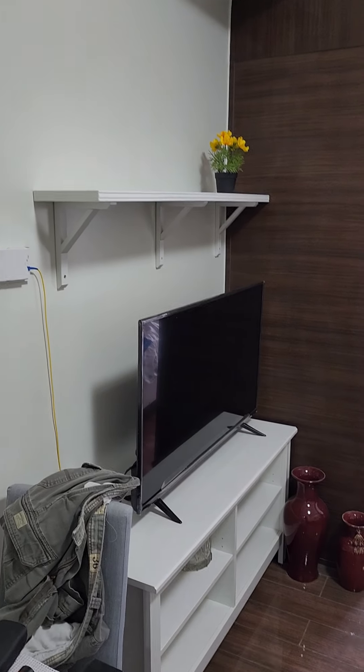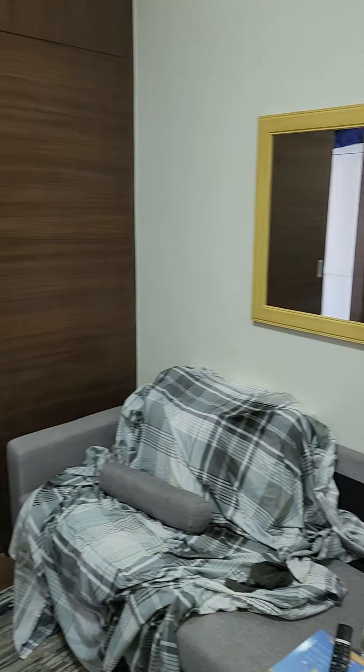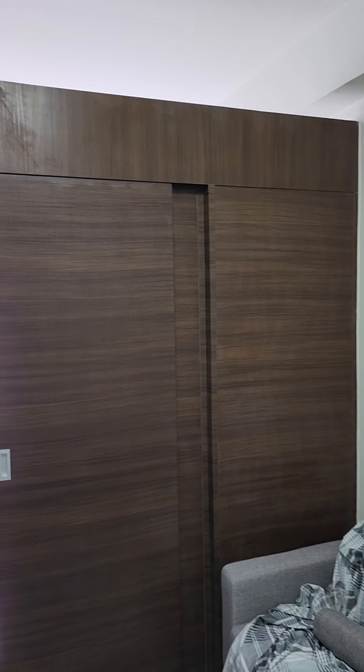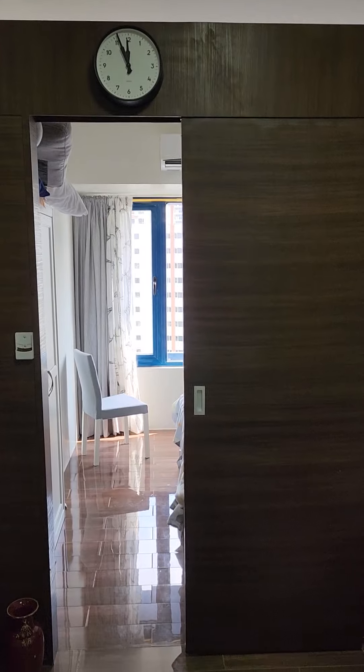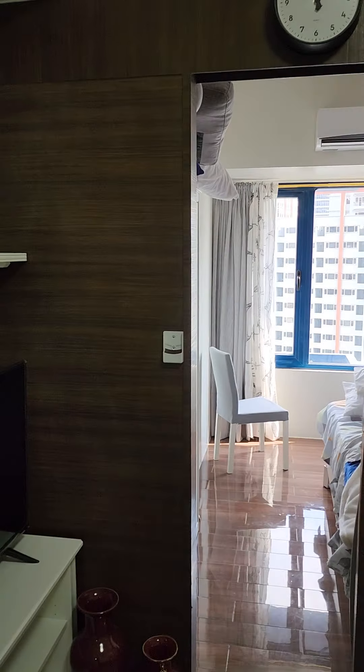Nice TV, excellent WiFi. They've taken these studios and put this partition in — it's open at the top where the AC can come over, but you can shut that door for a little privacy at night when you're watching movies.